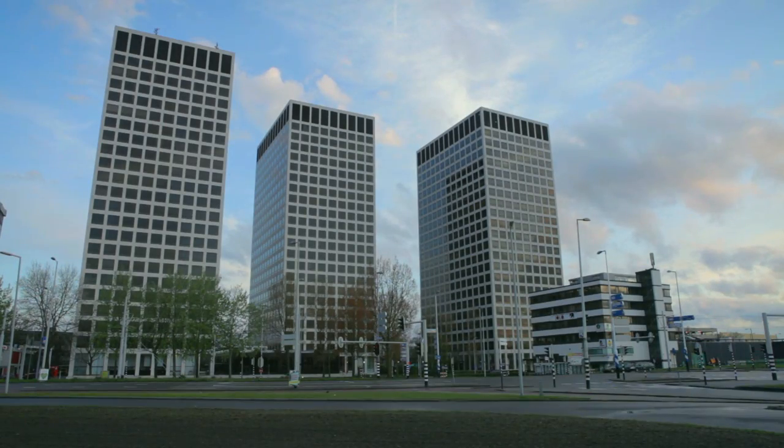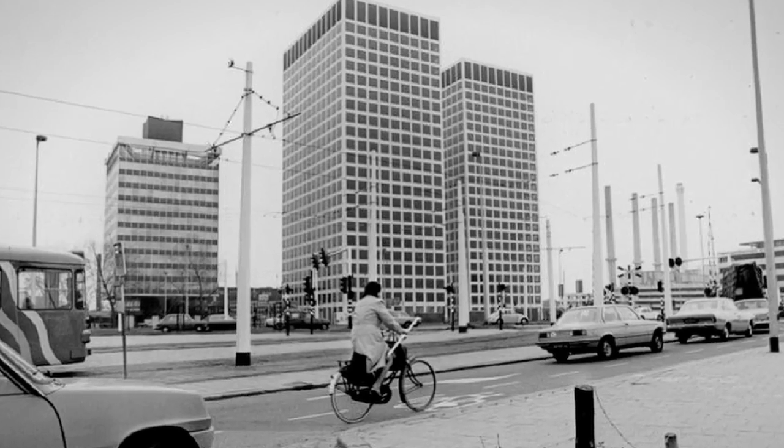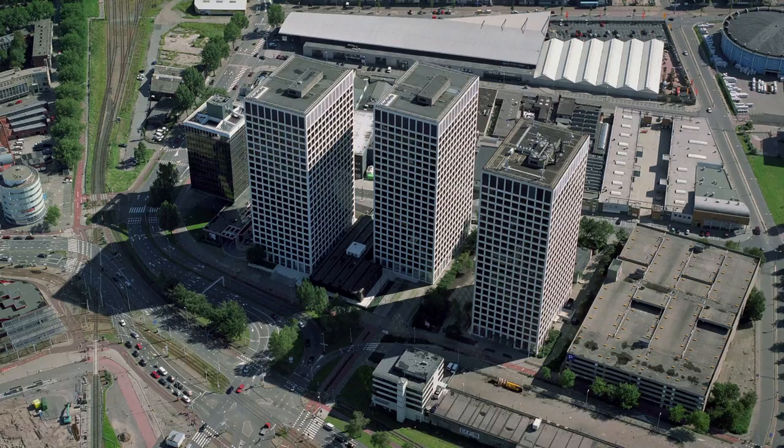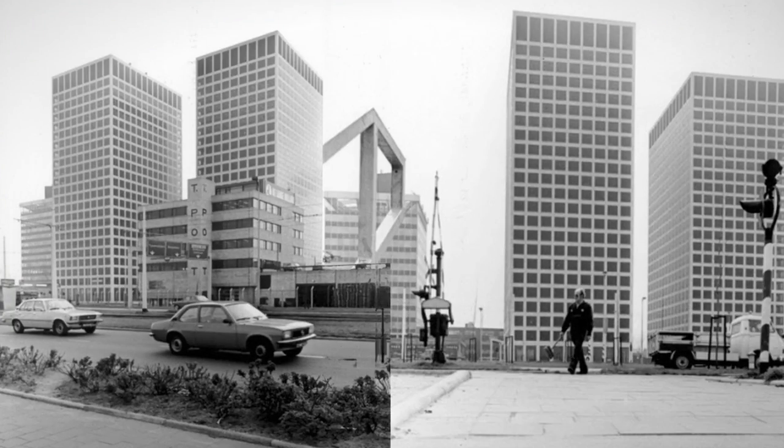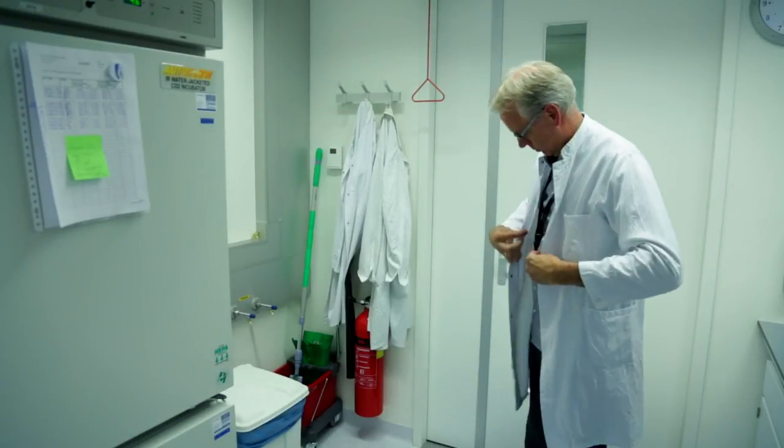The Rotterdam Science Tower is one of three landmark high-rise towers on the River Maas. Originally labeled Europoint 4, the Rotterdam Science Tower is designed by renowned architects Skidmore, Owings and Merrill. It exudes professionalism and now offers exceptional laboratory facility options.